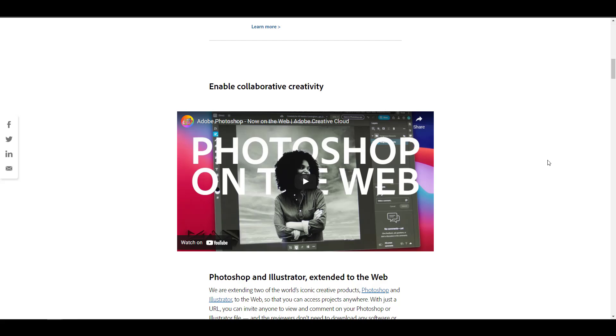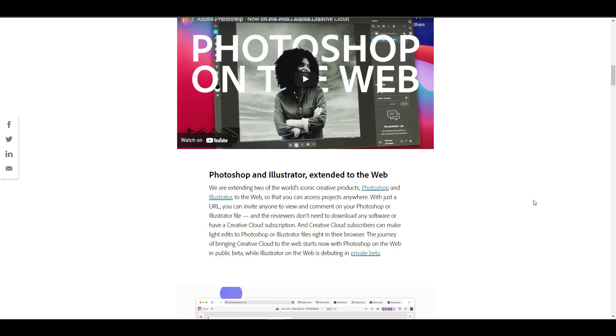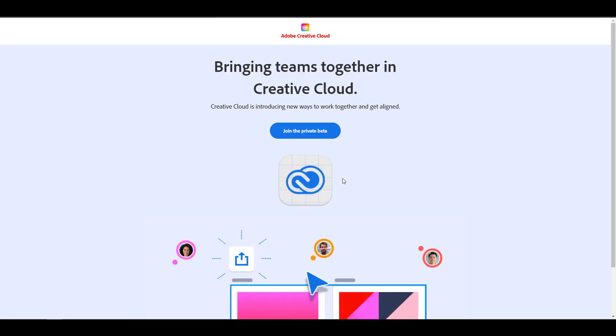It makes sense to see Adobe moving in this direction, and there's also a huge sense of collaboration they're trying to weave into this. You can test it if you're willing to join the private beta — just click on 'private beta' and it will bring you to a page where you can join and be notified once you're eligible.